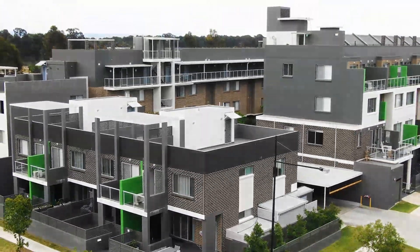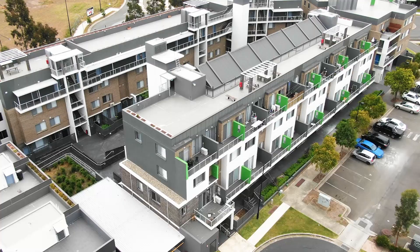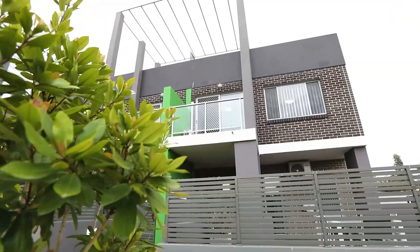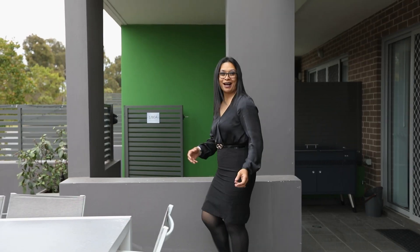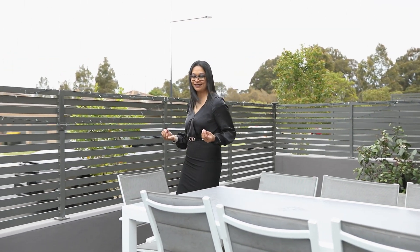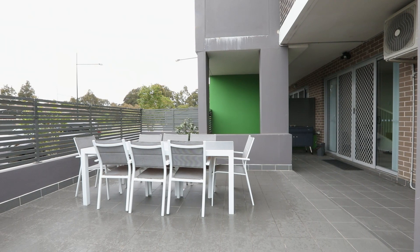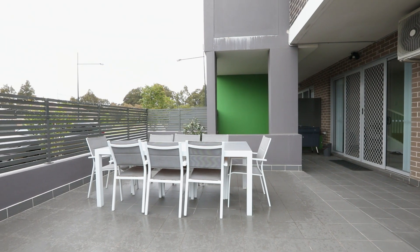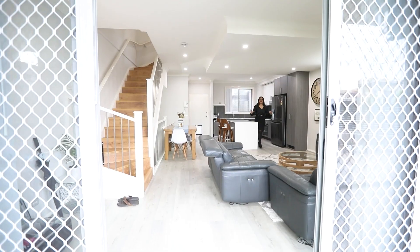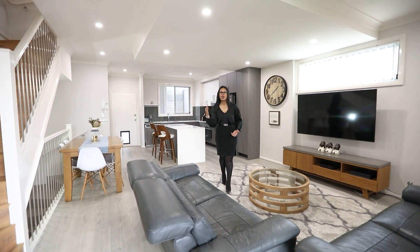So last time I sold a property like this in Ropes Crossing, it was on the market for a week and sold at a record price. Coming on the market is one of the largest multi-leveled townhouse residences in the heart of Ropes Crossing, with this beautiful undercover wrap-around patio for entertaining. Welcome to 1/ATA Ropes Crossing Boulevard, Ropes Crossing.